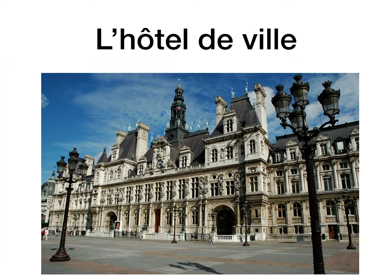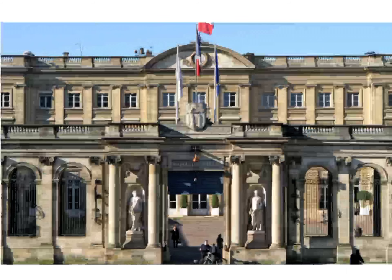L'hôtel de ville is not a hotel. Hôtel on its own is a hotel, but l'hôtel de ville is the town hall. In cities in France, the town halls are seriously impressive looking buildings, like the city hall in Paris. They have a mayor in every city and town in France, and the town hall has a very important function — they use it to get married, to officially register your marriage, and if you're enrolling a child in school you go to the town hall.